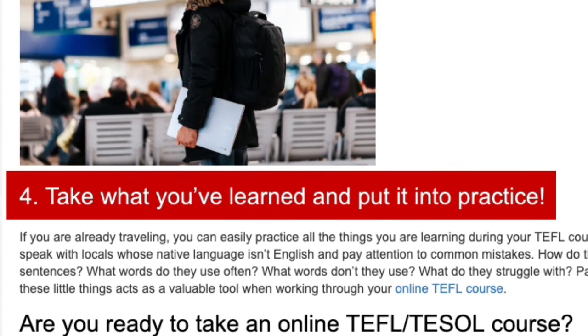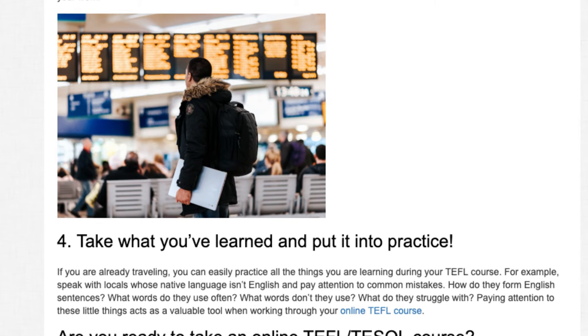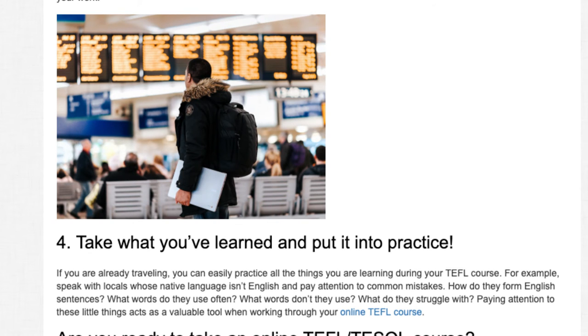Tip 4: Take what you've learned and put it into practice. If you are already traveling, you can easily practice all the things you are learning during your TEFL course. For example, speak with locals whose native language isn't English and pay attention to common mistakes. How do they form English sentences? What words do they use often? What words don't they use? What do they struggle with? Paying attention to these little things acts as a valuable tool when working through your online TEFL course.